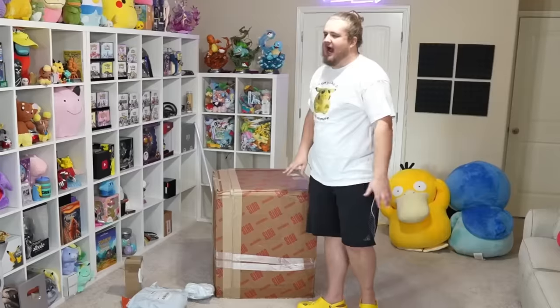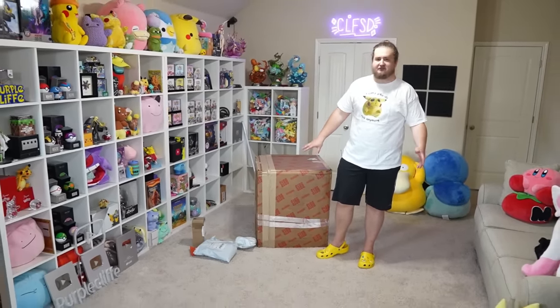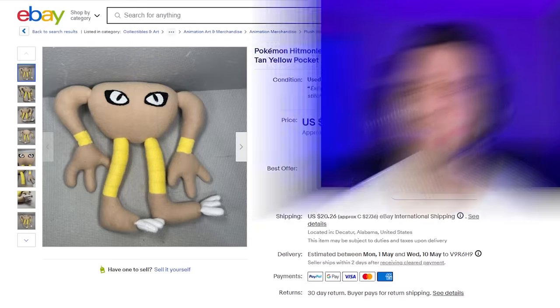I'm just gonna save the big box for last — I'm sure the editors want me to. Do you remember getting that big box behind him? I didn't order it. I didn't buy it. It feels like there's multiple things in here. Who doesn't love Hitmonchan? And who would love Hitmonchan standing like this? I'm just gonna pull it out and we're reacting.